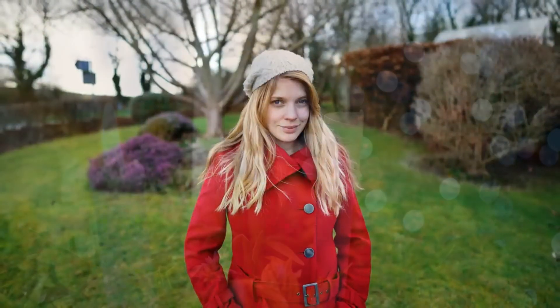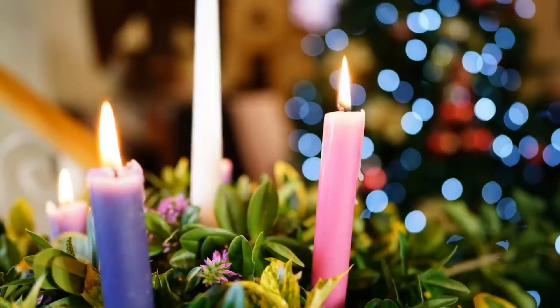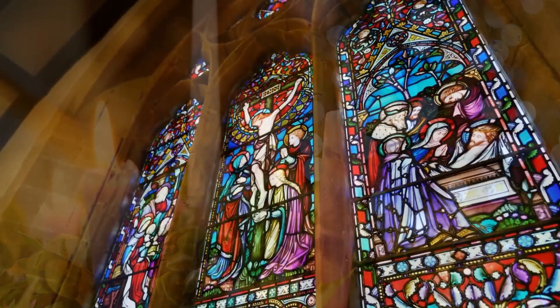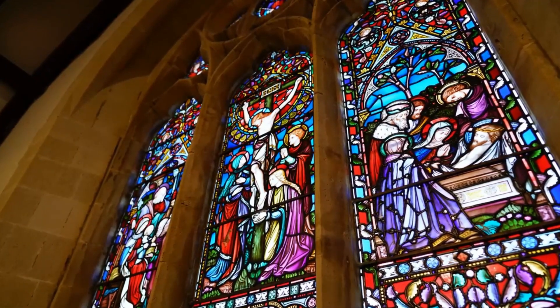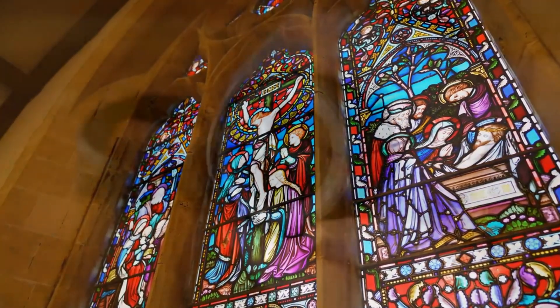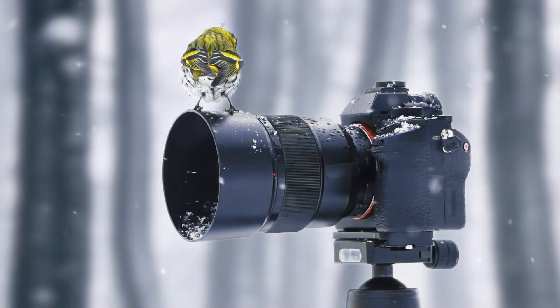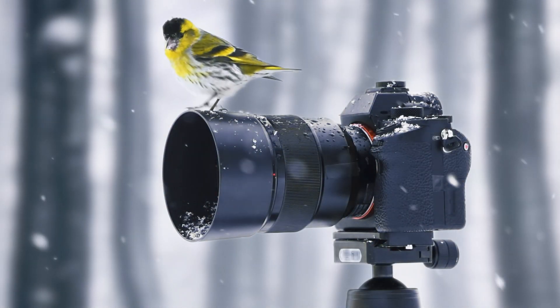It offers sharpness and clarity across the frame, making it ideal for professional photographers and enthusiasts alike. The compact and lightweight design of the Sony FE 24mm F1.4 GM makes it easy to carry around and use for extended periods without fatigue.